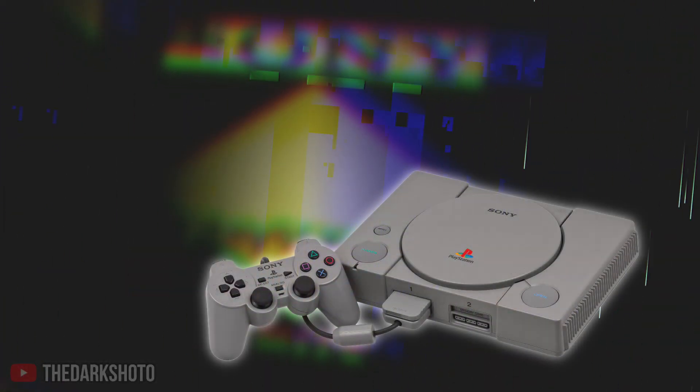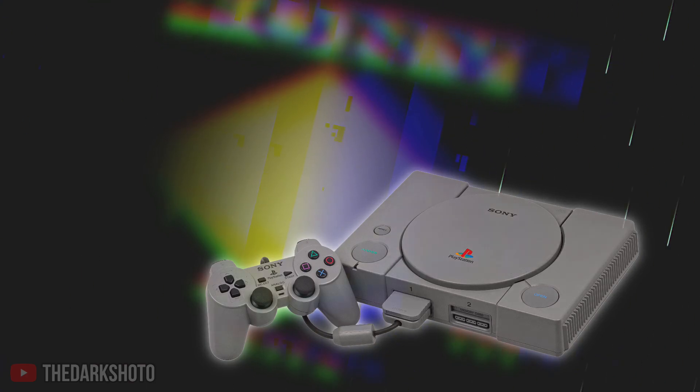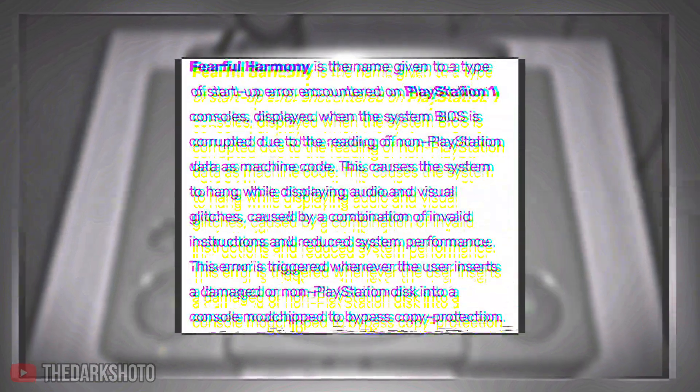Since the PlayStation 1 has many sounds that make up its intro, things can go into error which can result in the sounds being broken or distorted. In the example of Fearful Harmony, a clearly corrupted disc is trying to be read by the PlayStation 1. As the system takes a long time trying to read the disc, the intro plays out long and eventually goes into error.